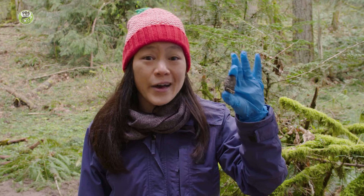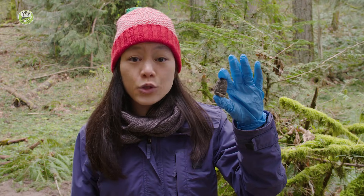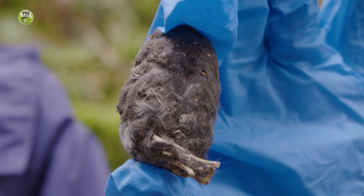An owl coughed this up out of its mouth. I wonder what's inside it. Do you have a guess why owls cough up owl pellets? Let's find out.